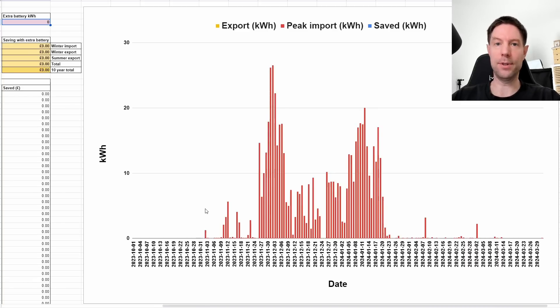Each day is along the date line, and all the red bars show how much peak grid we've been using in kilowatt hours — how much we've imported during peak hours. We had Octopus Go during winter, so anything pulled from the grid outside the off-peak period from half past midnight until half past four is counted as peak import. In the middle of winter during November, December, and into January, some days we imported quite a bit — on the worst day, well over 25 kWh.